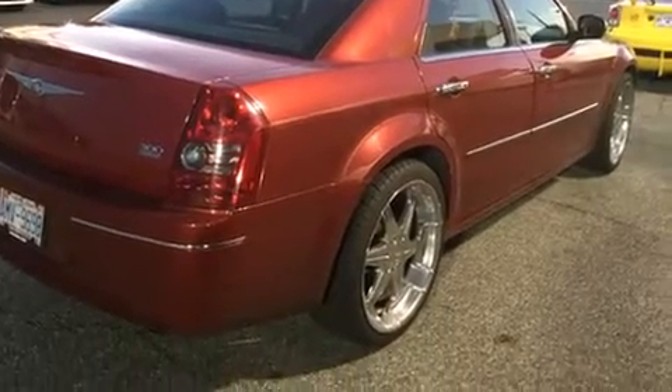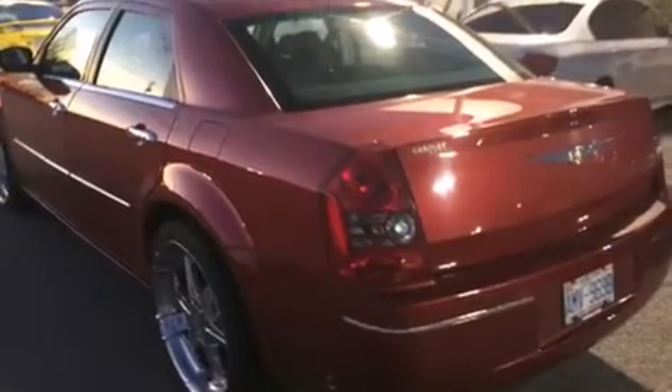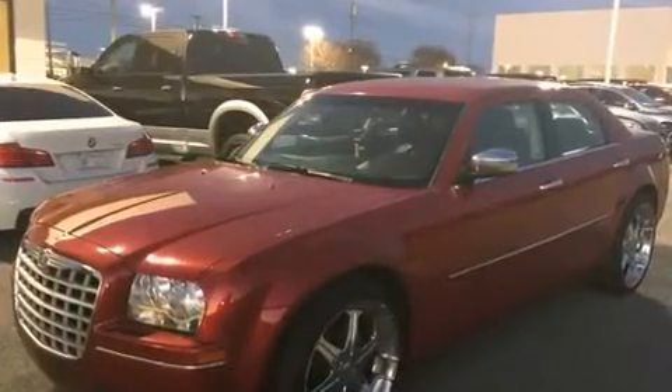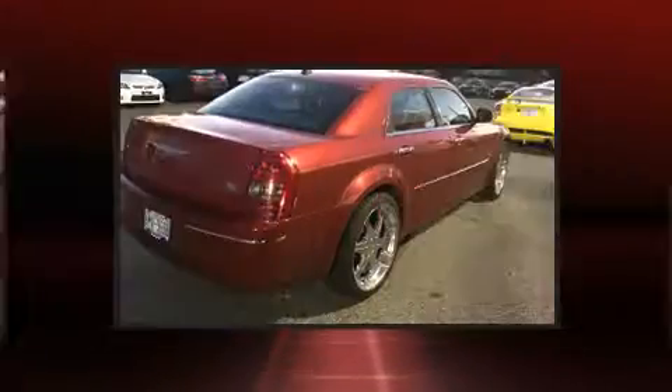Top features include front fog lights, variably intermittent wipers, heated door mirrors, and remote keyless entry. Features such as automatic climate control and leather upholstery prove that economical transportation does not need to be sparsely equipped.